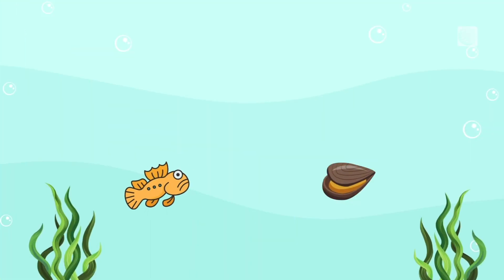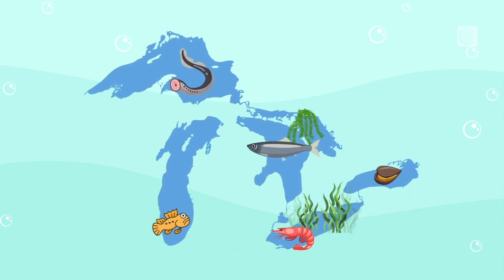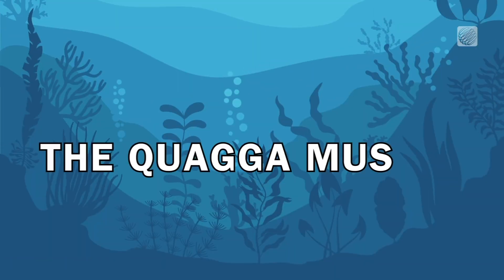Up to 64 different types of invasive species have taken up residence in the Great Lakes, threatening the health of the water and native species. Here's a look at a few of them.